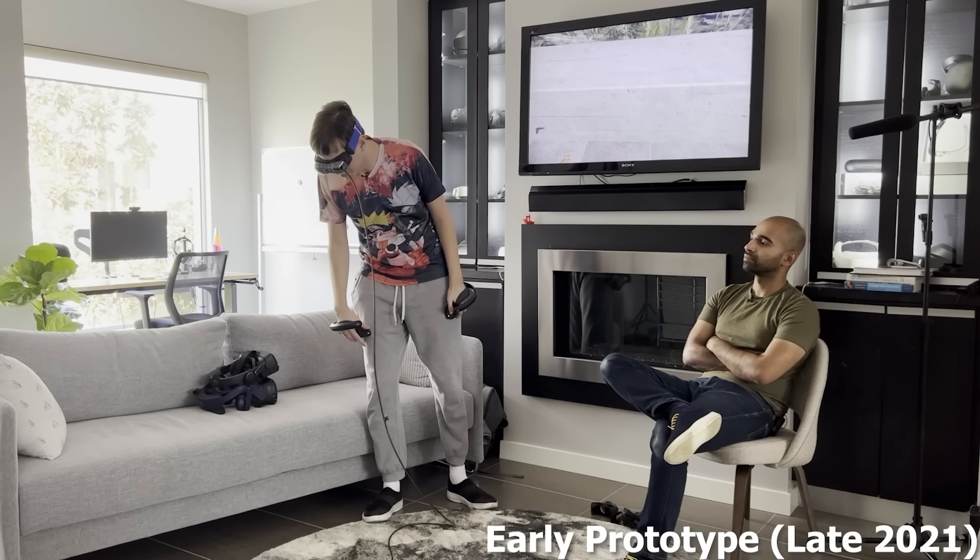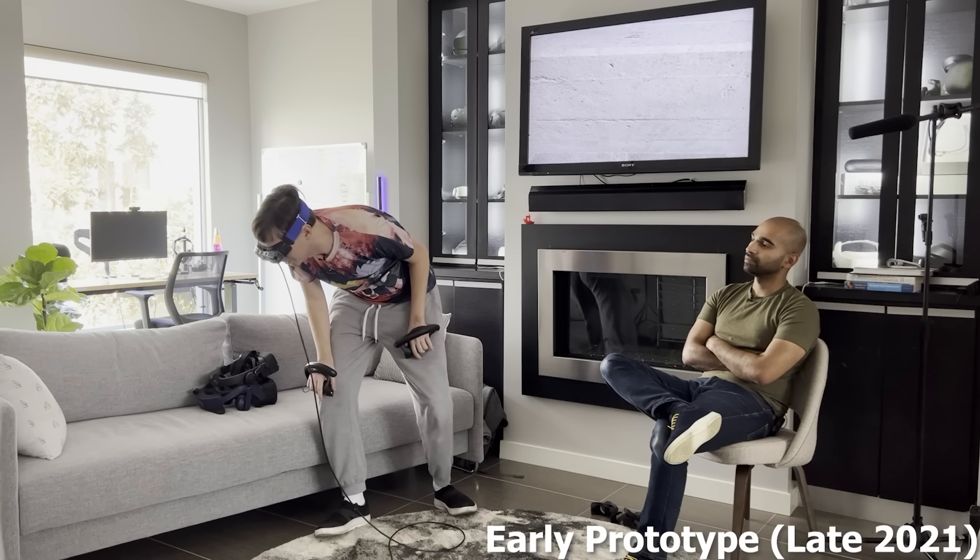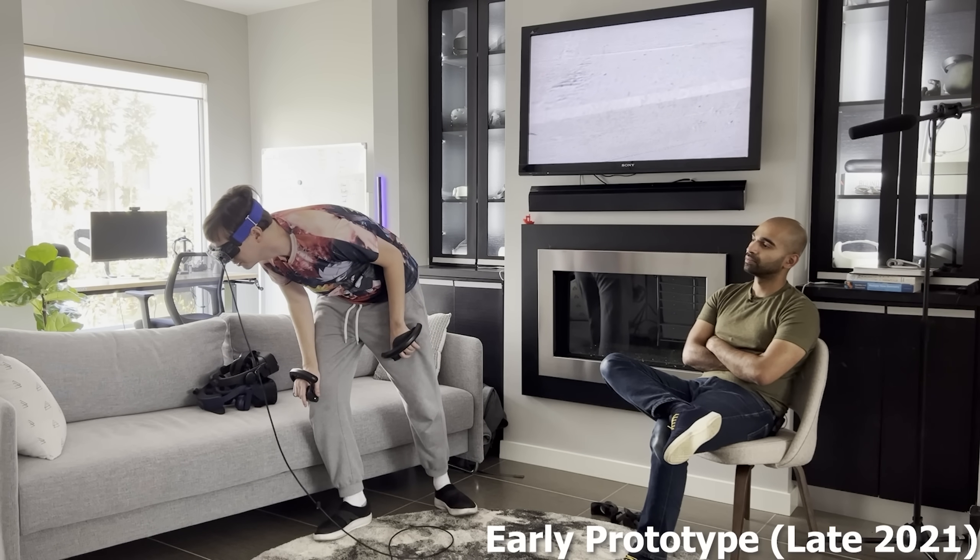Now there were obviously still some issues, and I don't know if they've all been improved. I've talked to some people with more recent units and some things might still be an issue. But I want to talk about the pros of this headset from when I last tried it — obviously resolution. It's 2560 by 2560 per eye with pancake lenses, so it's very sharp and in focus. Environments look so crisp, and it's micro OLED so you get that rich contrast, all the colors, and the deep blacks.